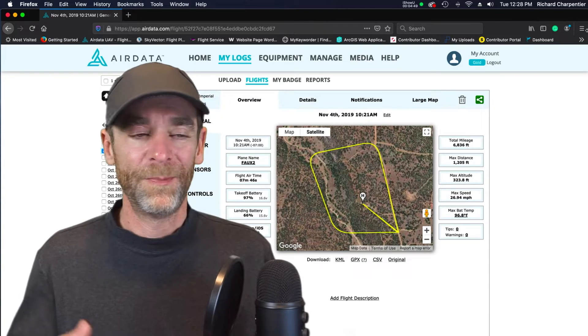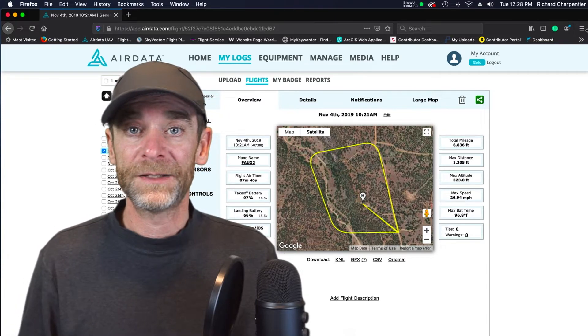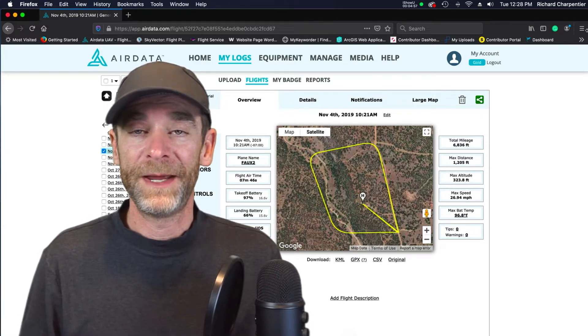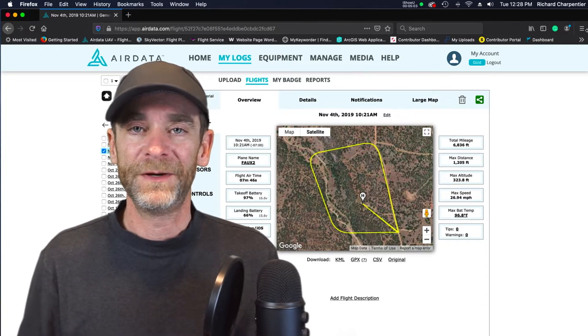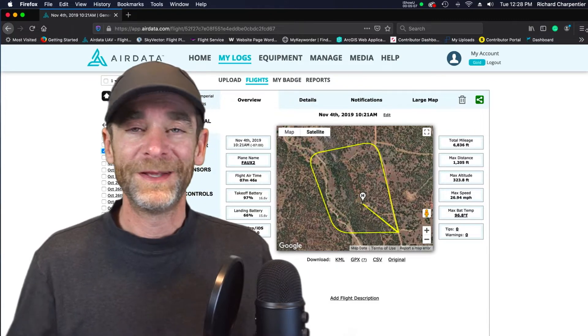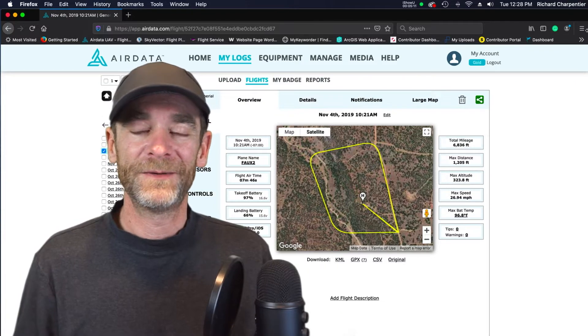We got to go outside, broke out the iPad Mini 4, and the client got to watch right along with me as we were doing the flight. He was pretty wowed and amazed — just looking on the iPad screen, he was commenting on how sharp the video quality and imaging coming back was. It's always fun to actually show a client what they can expect and what they're going to see.